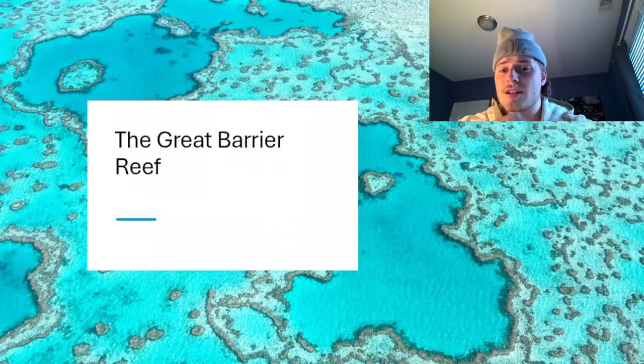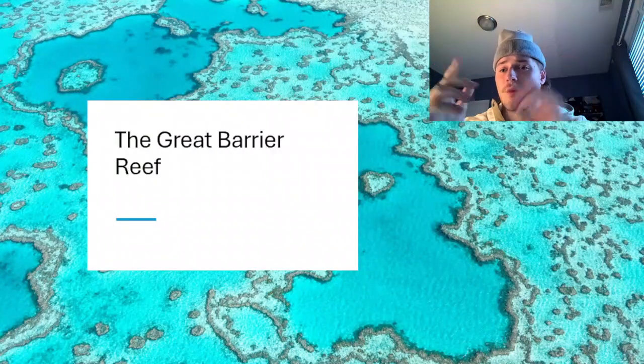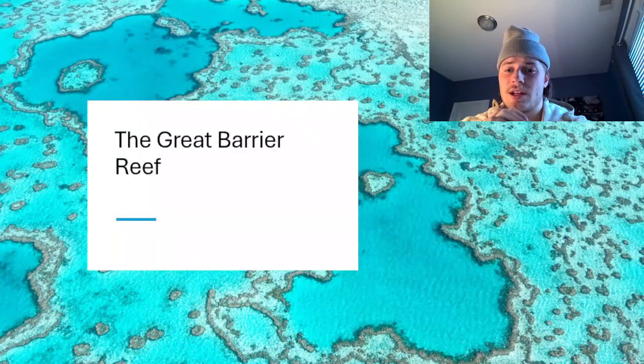First off, it's in Australia. It's the largest living structure in the world — 2,300 kilometers, over 9,000 species, and it's pretty impressive. It's pretty eye-grabbing. It's pretty beautiful, as you see here.